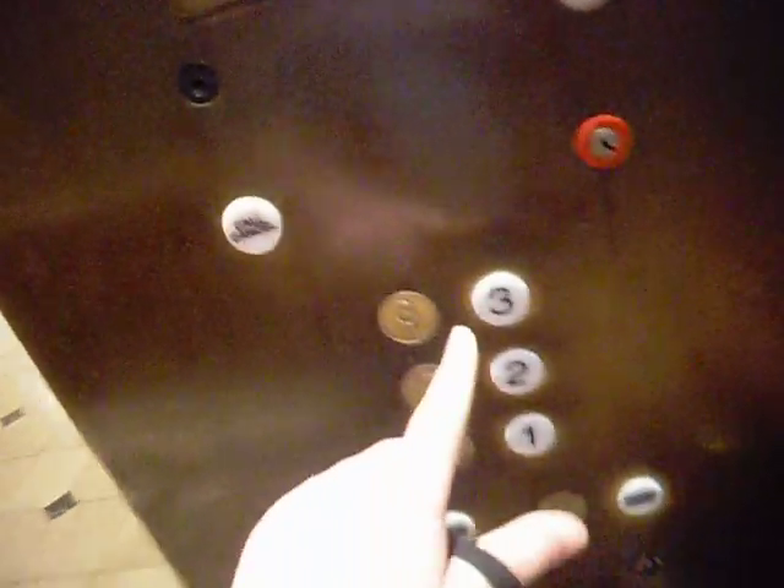This is a really nice elevator. Door closed does not work. This is at Nordstrom in Menlo Park. Really nice, really smooth Otis traction from 1991.